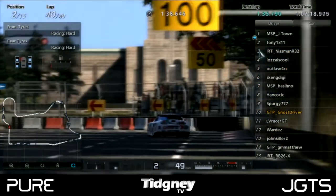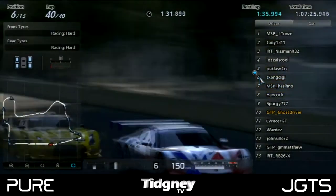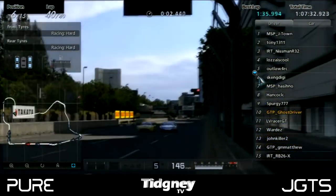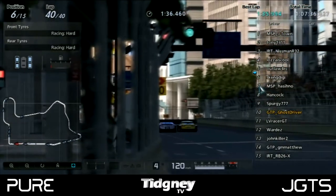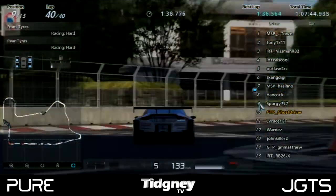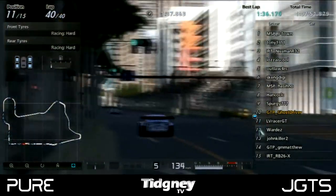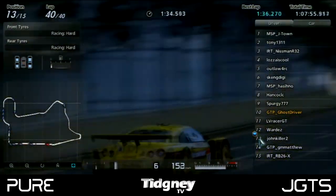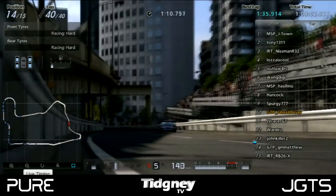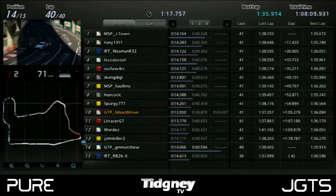MSP J-Town took the win, with Tony in second place and Nisman in third. Lozza was fourth, Outlaw fifth, and Skandiggy sixth — doing well despite two pit stops — with MSP Hashino nearly taking him on the line. Hancock and Spurgy finished eighth and ninth, with Spurgy having been in the battle for most of the race. Ghost Driver finished tenth, coming from the back of the field. LV Racer GT in the Nismo Z was eleventh, then Wardez, John Killer in thirteenth despite his earlier mistake. Matthew finished fourteenth after two quick successive pit stops, and IRT retired, doing some testing during the race.